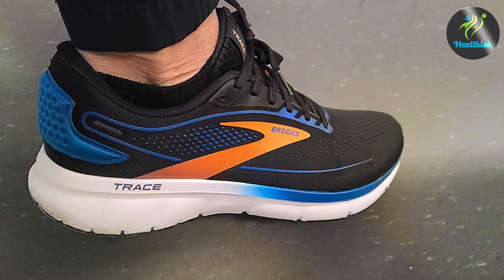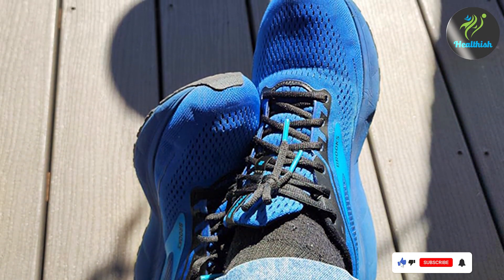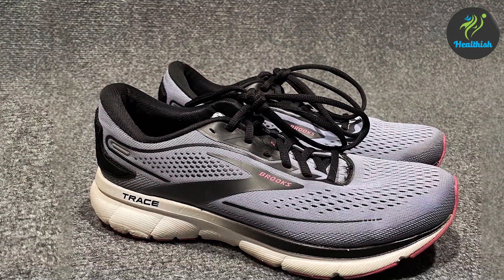Runners have reported improved comfort and performance thanks to the shoe's excellent support and cushioning. If you're looking for a reliable and comfortable running shoe for wide feet, the Brooks Men's Trace 2 is a fantastic option.